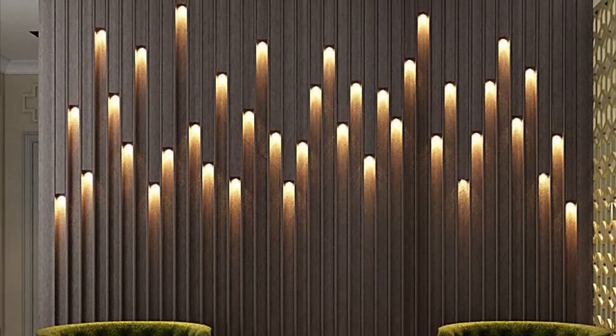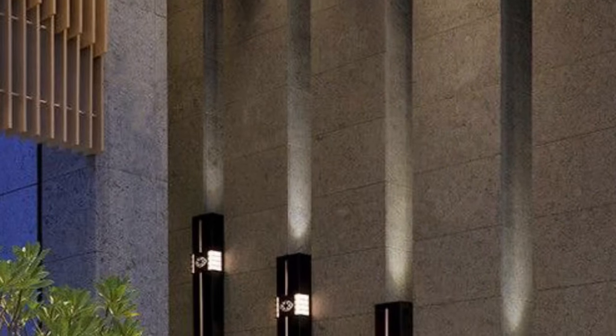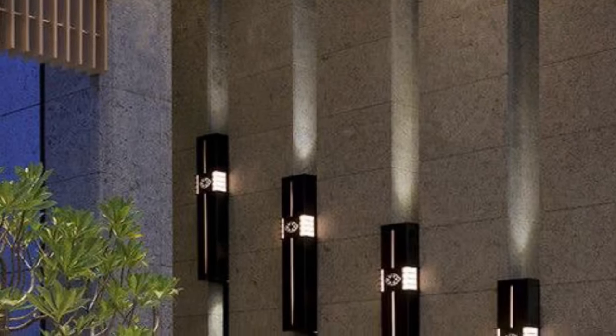In this video, we showcase luxury classic modern wall panel design ideas for your home decor. Check it out, get inspired — hopefully you find this video useful. Sit tight and enjoy it to the end. Don't forget to like this video, share it with your friends, and subscribe for more updates. Peace out.